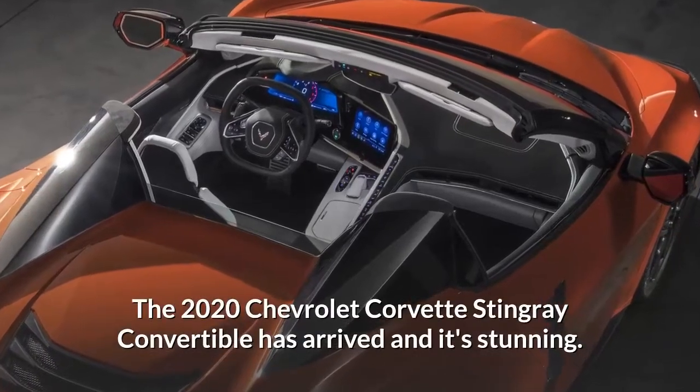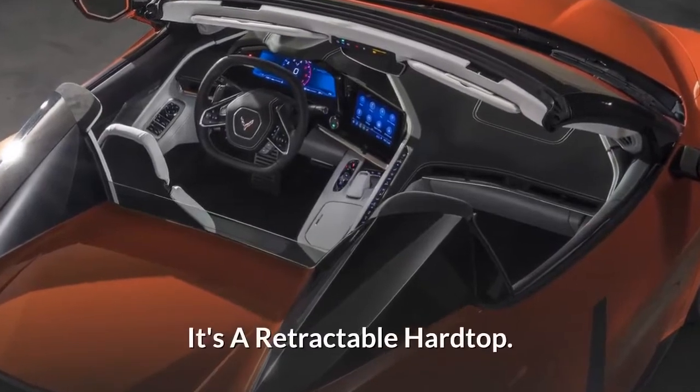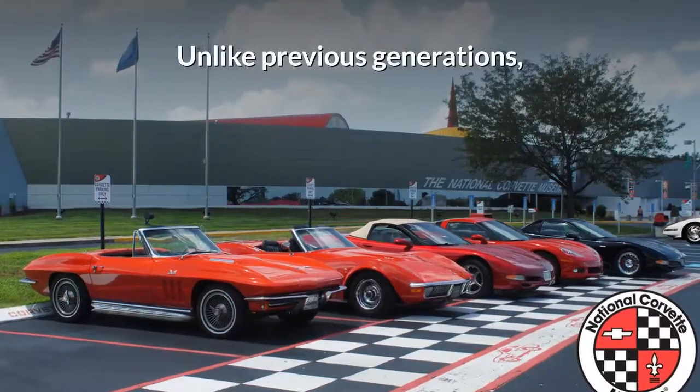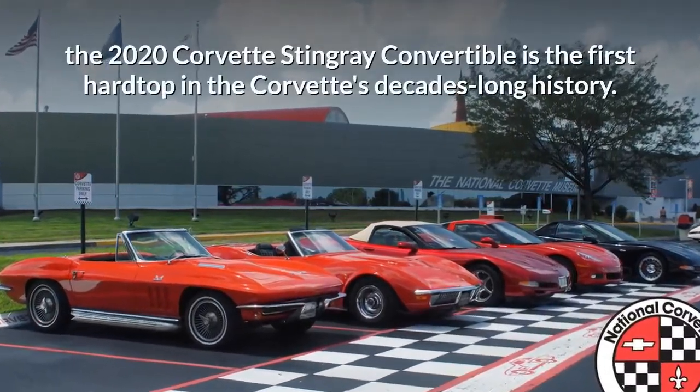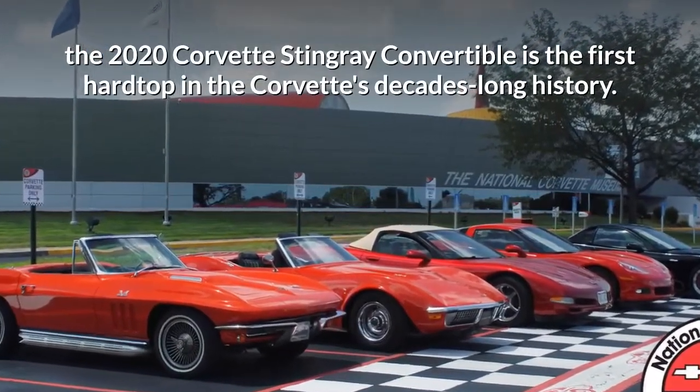The 2020 Chevrolet Corvette Stingray Convertible has arrived and it's stunning. It's a retractable hardtop. Unlike previous generations, the 2020 Corvette Stingray Convertible is the first hardtop in the Corvette's decades-long history.